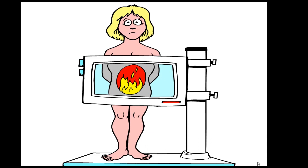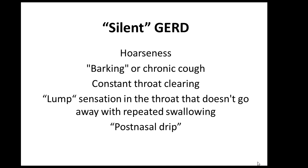The classic presentation of GERD is a burning sensation in the chest. Silent GERD is hardly silent — patients usually present with hoarseness, constant cough, and you can actually hear the patient long before you see them. In the waiting room, they make noises as they constantly clear their throat. The patient will also complain about a lump sensation in the throat and post-nasal drip.